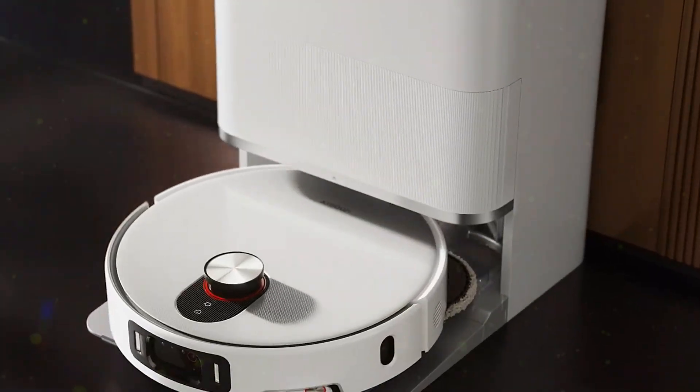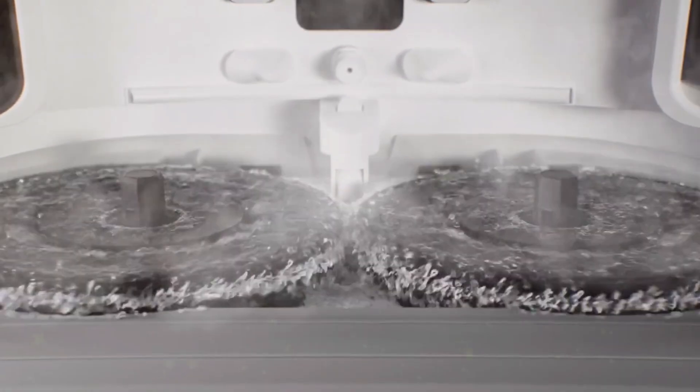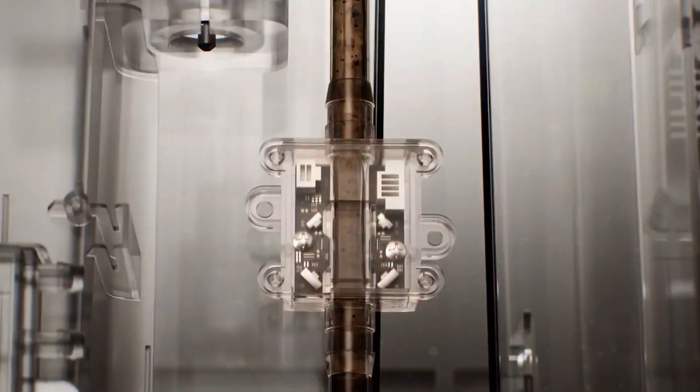When it's done, it rolls back to the dock, and that's where the magic happens: self-cleaning with 80 degree hot water. It spins, scrubs, and sterilizes its mop pads, then dries them with hot air. No mold, no smell, no nasty surprises next time you use it.